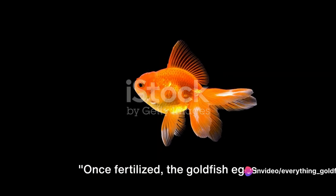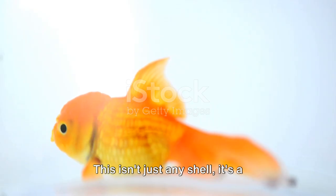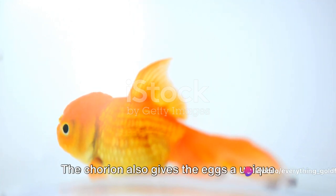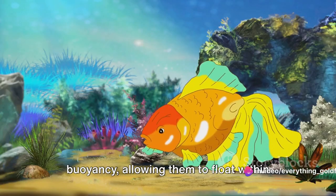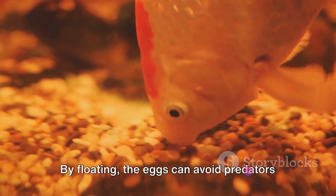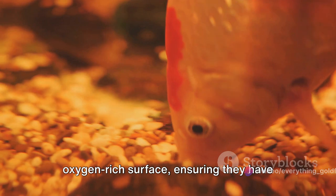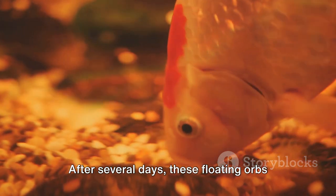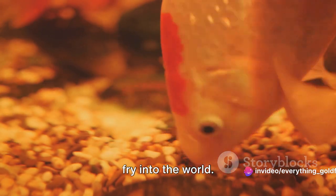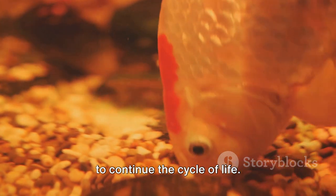Once fertilised, the goldfish eggs embark on a remarkable journey. In a matter of moments, the eggs develop a protective layer known as the chorion. This life-sustaining envelope provides the embryos with the conditions they need to thrive. The chorion also gives the eggs a unique buoyancy, allowing them to float within the water, avoiding predators and staying closer to the oxygen-rich surface. After several days, the eggs hatch, releasing tiny goldfish fry into the world — the next generation of goldfish, ready to continue the cycle of life.